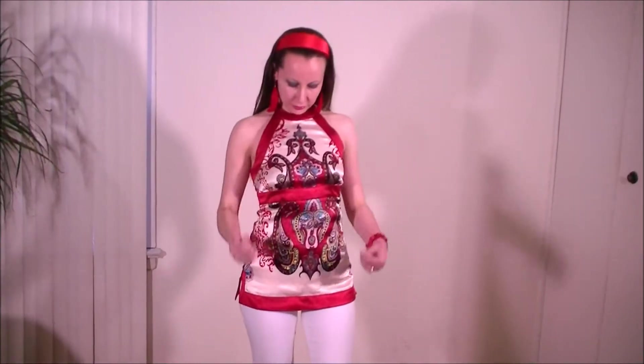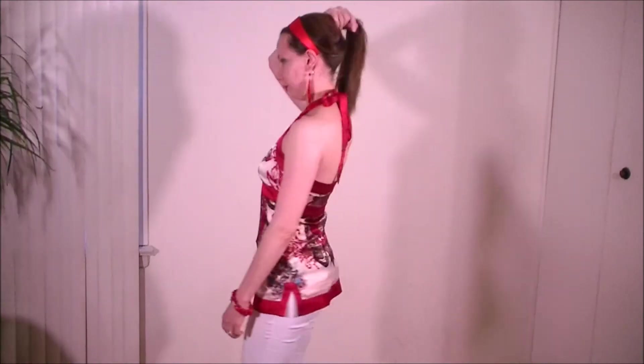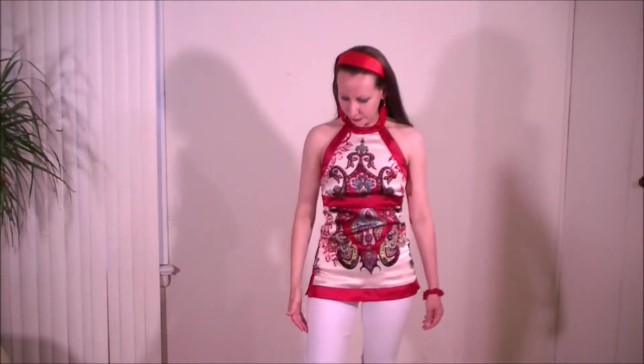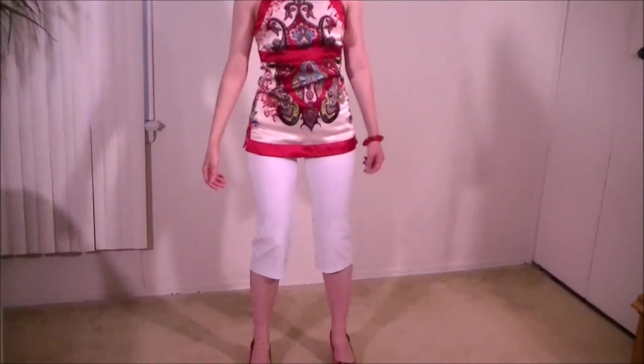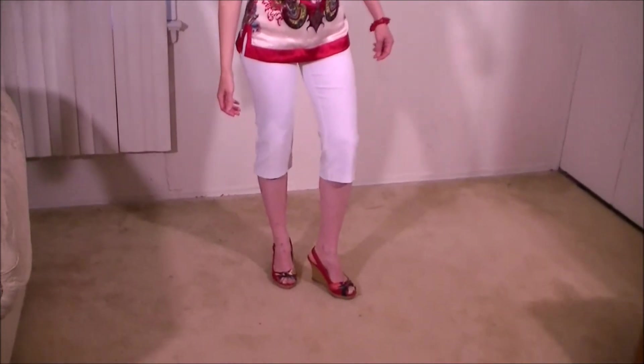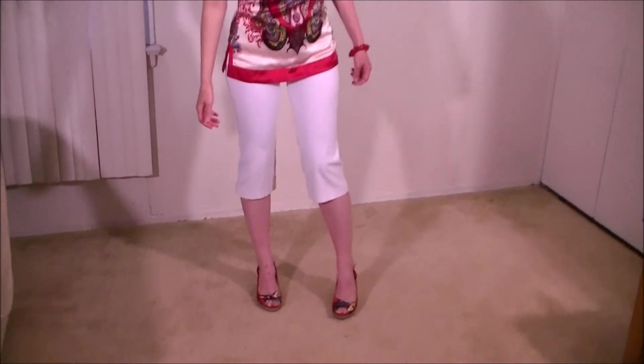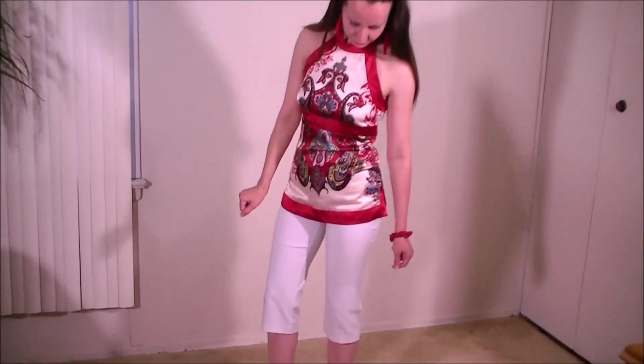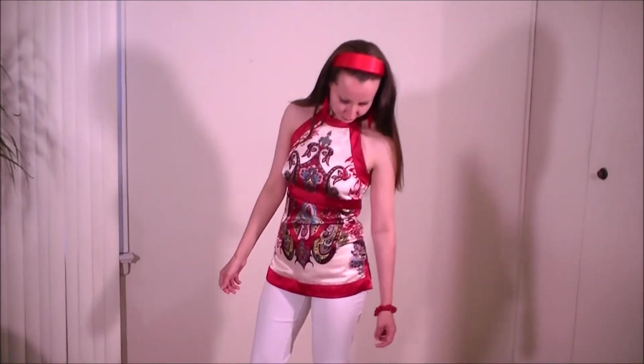I have one red printed top. It's sleeveless and has an open back. I pair it with white capris and red platforms. I love these red platforms — I think they match with my outfit very well.